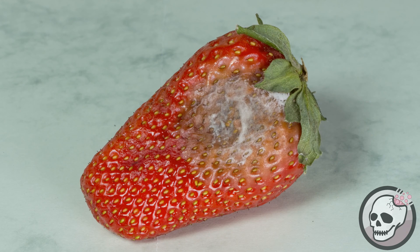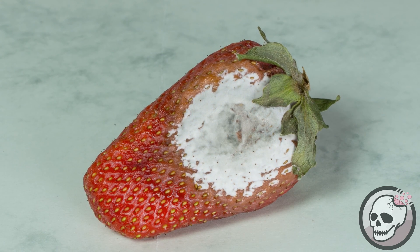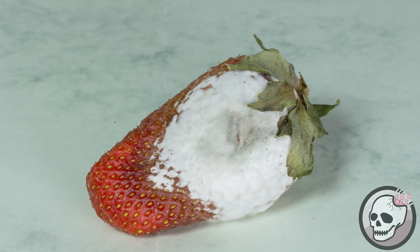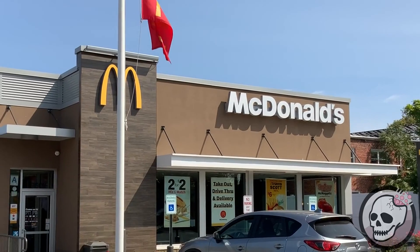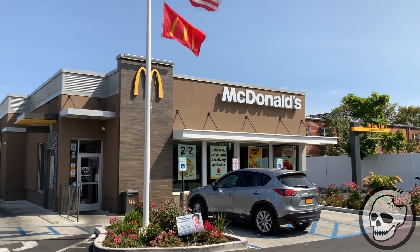You might have heard of this strange phenomenon before where McDonald's food doesn't rot or doesn't go bad. So we will be exploring this further and finding out why that's the case. It was also a great excuse for me to go out and buy a McDonald's for my lunch today, so yeah, we're all pretty much getting something out of this video.